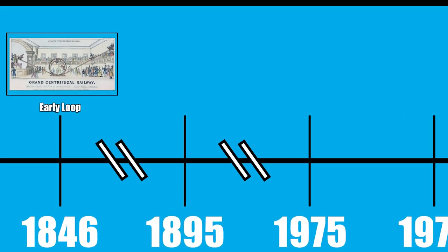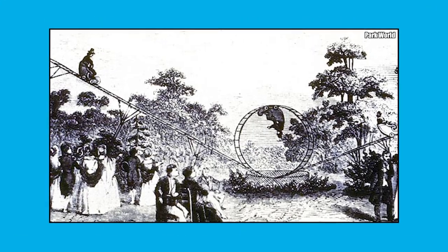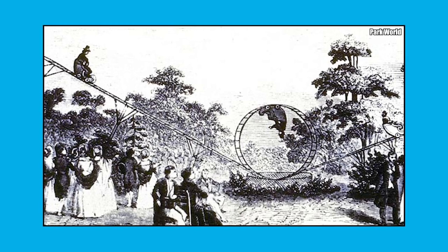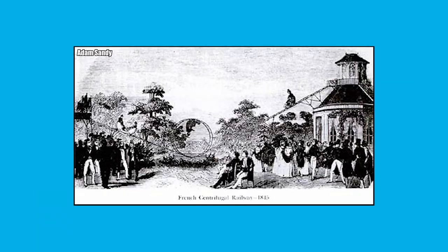Technically, the world's first roller coaster with an inversion was built in 1848. Named the Centrifugal Railway, this French creation was a shuttle coaster with a tiny circular loop just 13 feet in diameter. Unsurprisingly, the loop pulled extremely high g-forces and was not a very comfortable experience for riders.